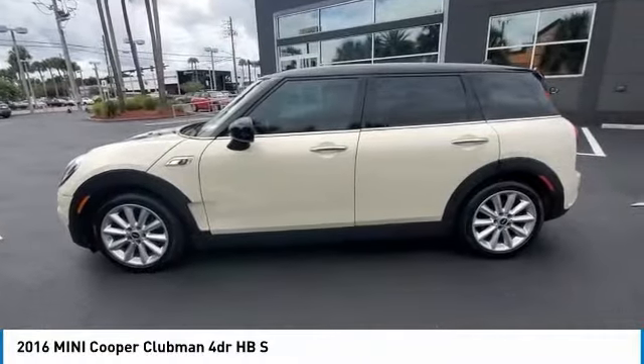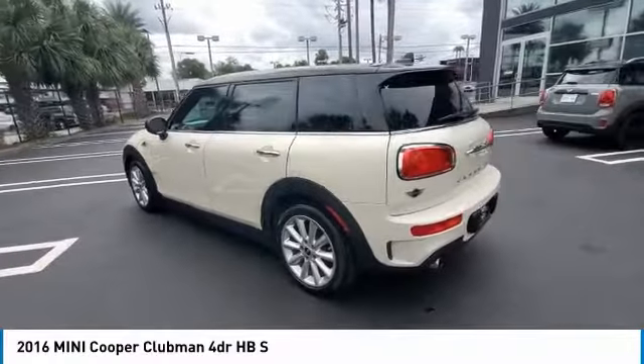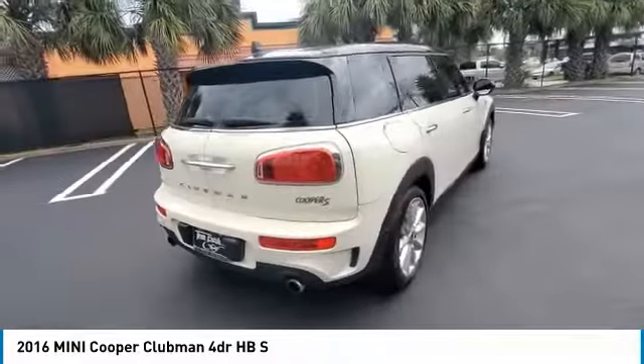Come test drive the 2016 Cooper Clubman. The Mini Cooper Clubman is a longer version of the regular Mini, with a larger back seat and more cargo space. Fuel economy on the Clubman is excellent, ranging from 29 to 33 miles per gallon.